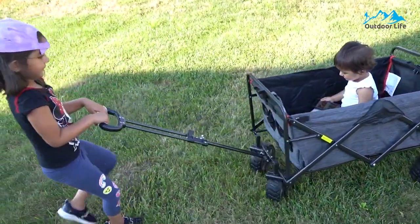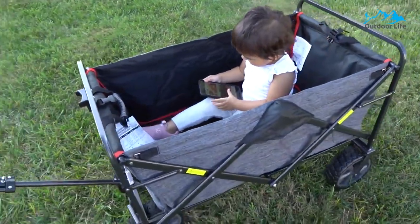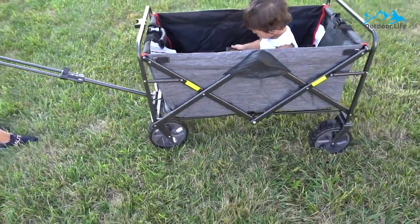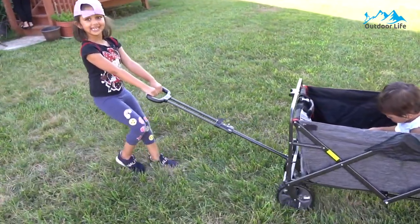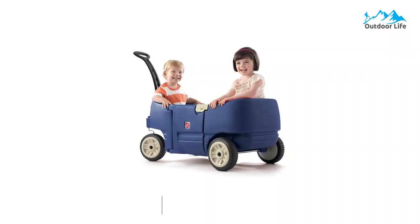It is perfect for hauling gear to outdoor sporting events, concerts, and trips to the park or beach, and is excellent for use around the house. The wagon comes fully assembled — open and go — which is great if you hate the hassle of putting things together when they arrive.